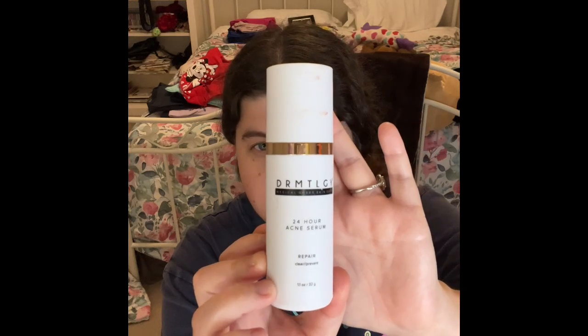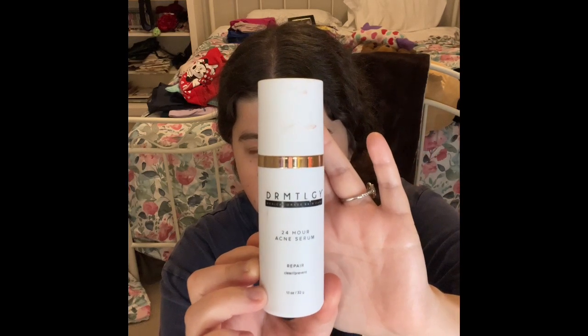I'm also still working on this Dermatology 24-hour acne stir repair, clear and prevent. This is what the packaging looks like — it's about to be done. When I get every bit of this out, I'll clean it, put the pump back in, and then repurchase this, the toner, and the cleanser. I also want to try the Slippy Mask and other things in the Dermatology collection. This product is so, so good.